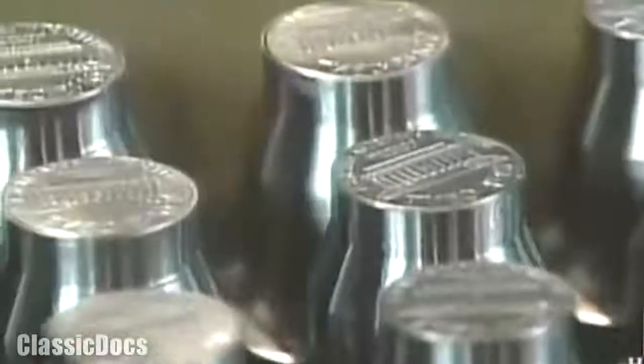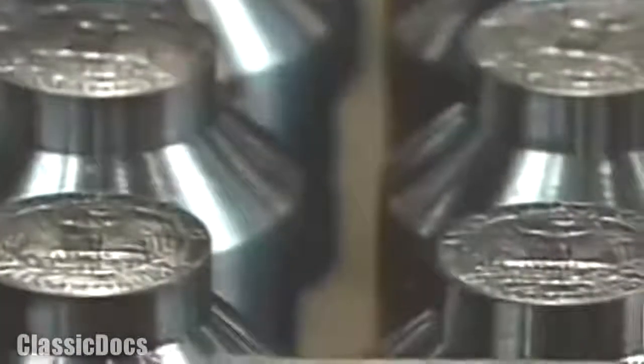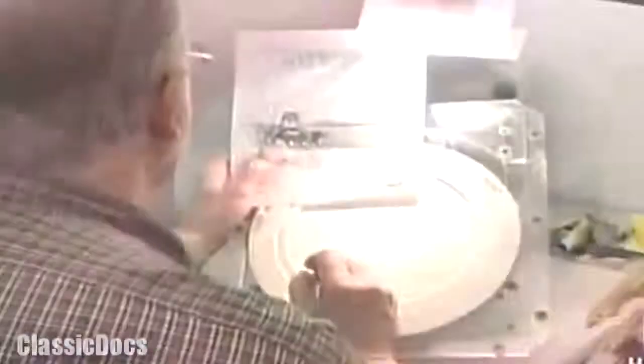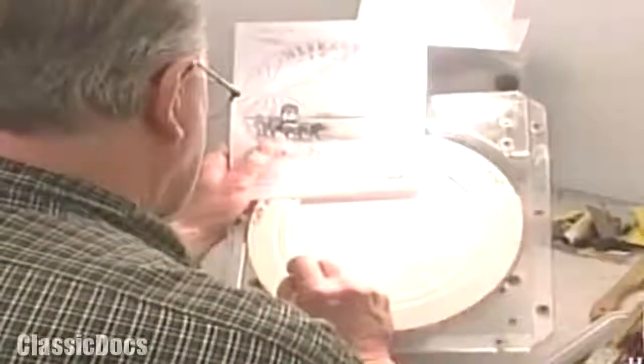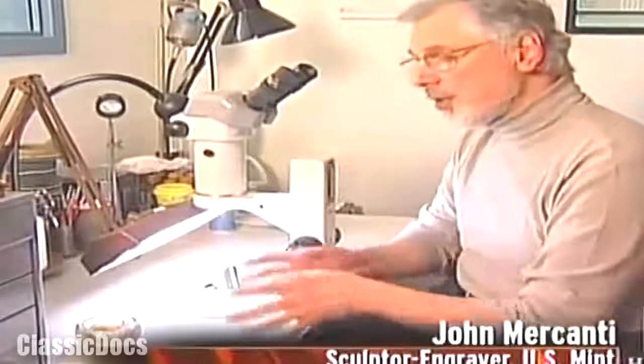No parts of the Mint's automated production line are more critical than the dies from which the coins are stamped. Creating them is a meticulous and time-consuming challenge. The process begins with drawings crafted by the Mint's staff of sculptor engravers. Today, we do it all on computers, and every image is drawn separately and scanned into the computer.